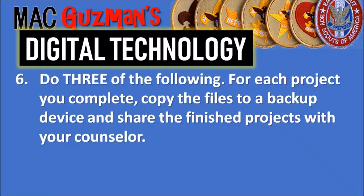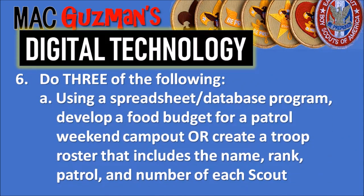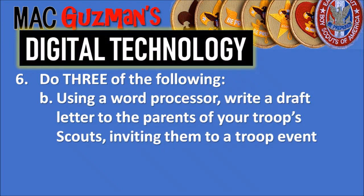Requirement 6 says to do three of the following eight options. For each project you complete, copy the files to a backup device like a USB and share the finished projects with your counselor via email or any file transfer method. One option I did was Part A: using a spreadsheet or database program, develop a food budget for a patrol weekend campout, or create a troop roster with each scout's name, rank, patrol, and number — and show you can sort the roster by each of those categories.